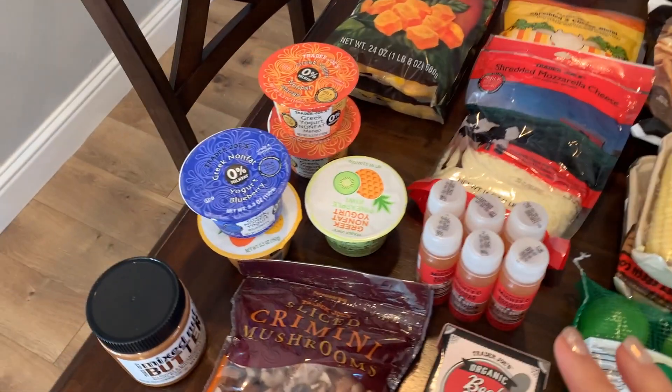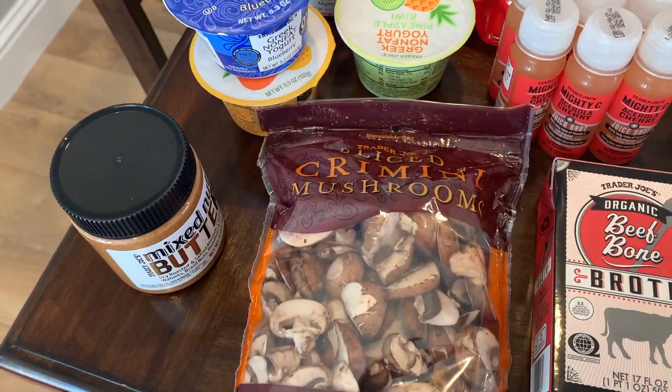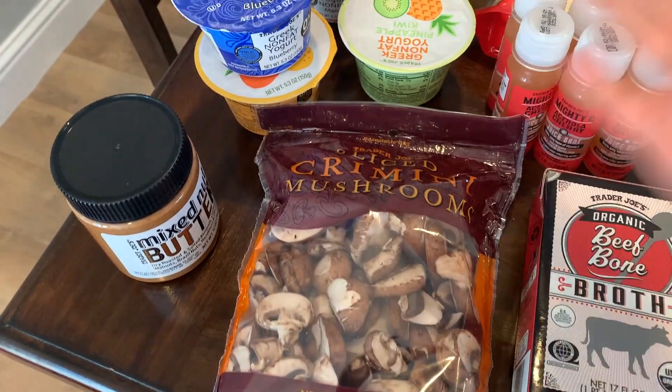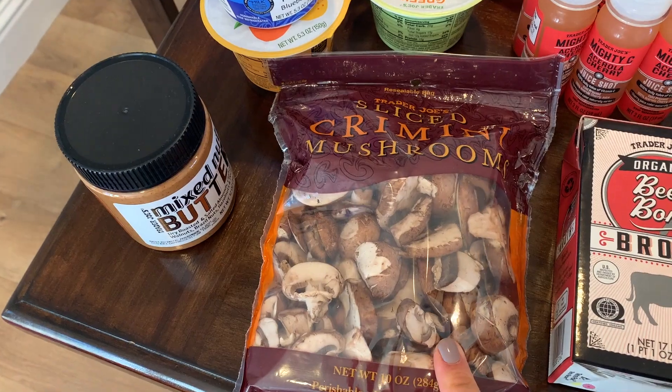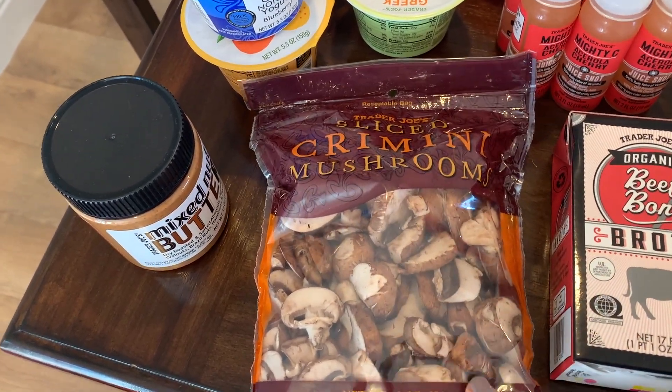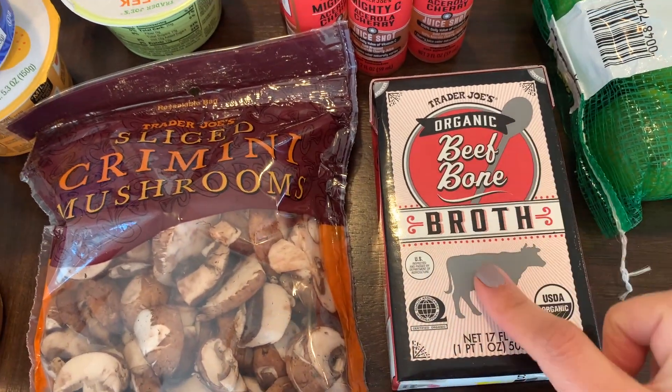I'll start on this side with Trader Joe's. I picked up some sliced mushrooms, just for convenience. They're almost the same price, and I think this bag actually has a little bit more than the small containers of whole mushrooms. So I just picked up a bag of these.